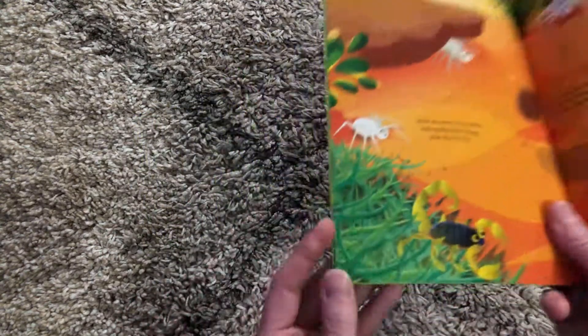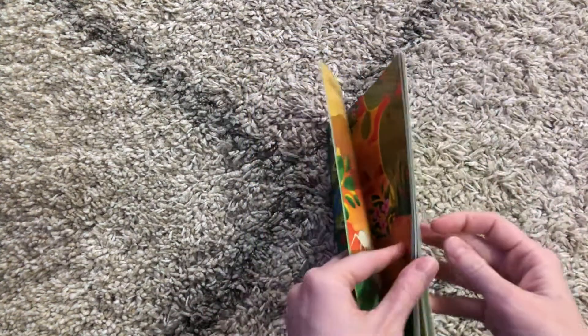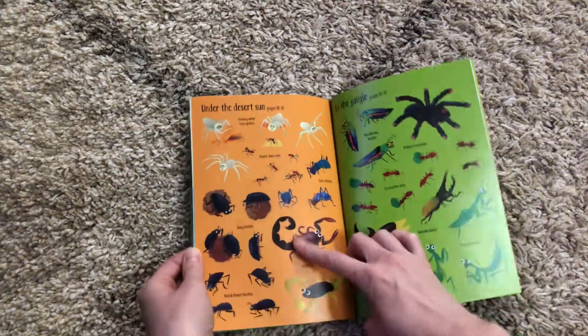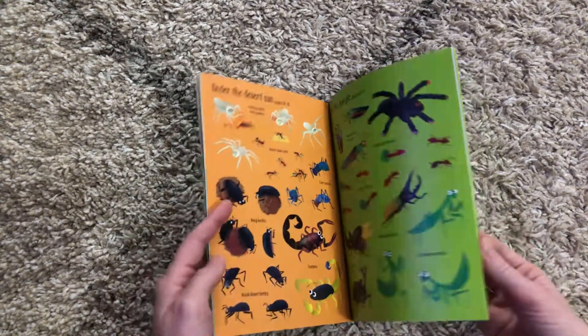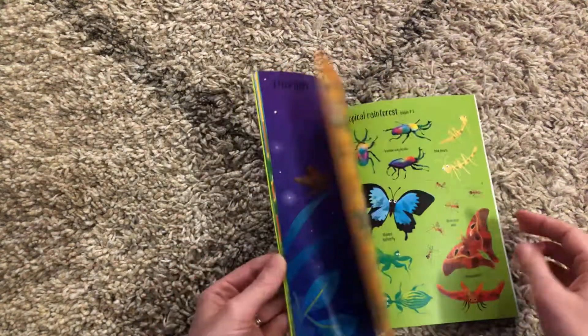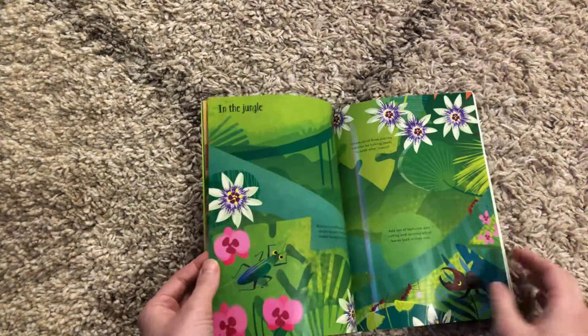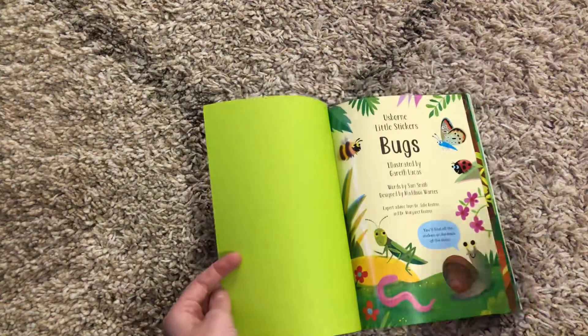I have my kids use number recognition, so they'll look at the page number, flip to the back, and find the sticker page that they need. This one also will tell them the names of the bugs. So this is a really fun way for them to learn more about bugs that they love, the habitats that they live in, and a little more facts to help make the scene more realistic.